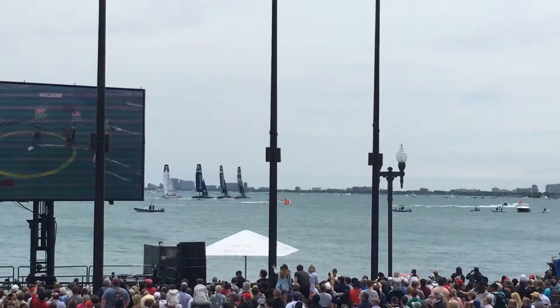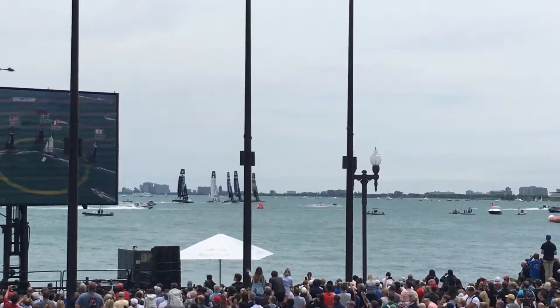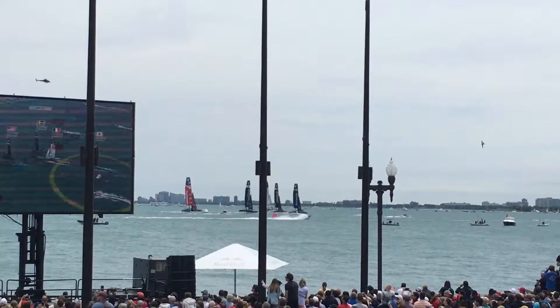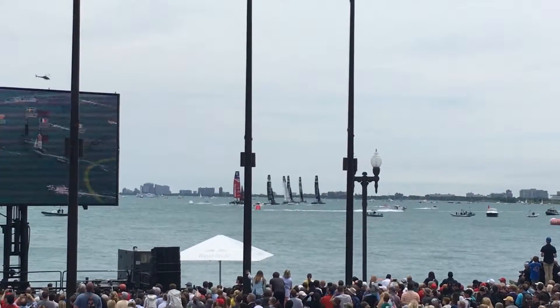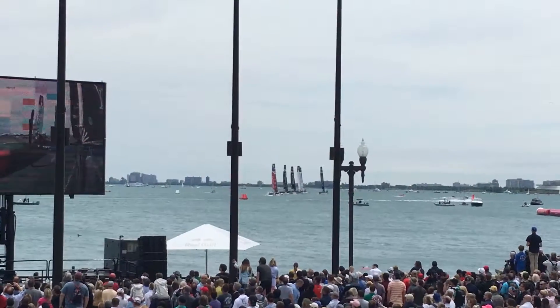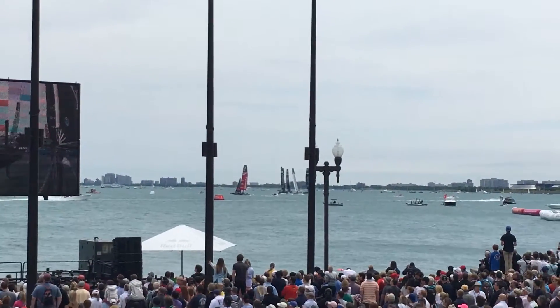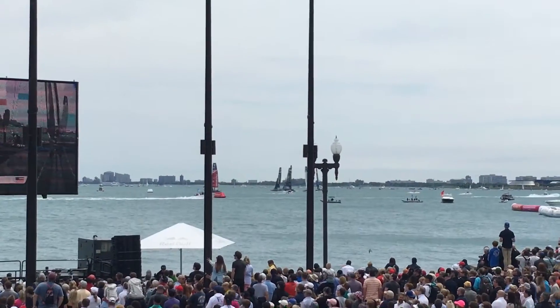Yeah, interesting here — I'm actually paying attention to the jib sizes. I'm looking at Emirates Team New Zealand kind of pulling up the rear here. It looks like they've got a slightly smaller jib than the rest of the teams. That's going to give them a slight disadvantage out of the box like we just saw, but they've got a higher, faster potential as that jib is less drag when they go faster and faster. So it could actually pay off later in the race.